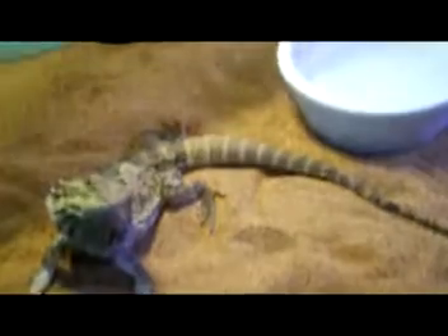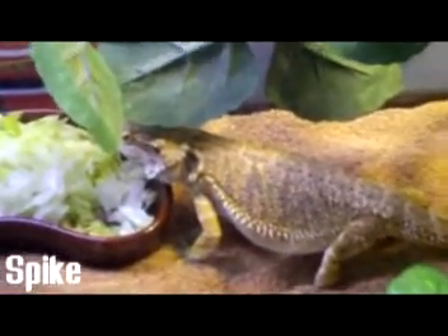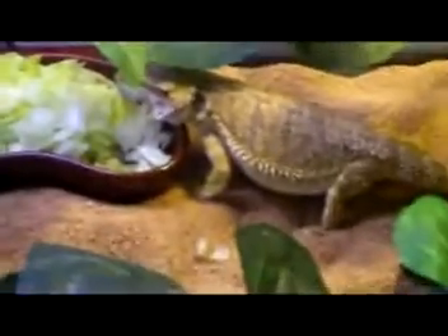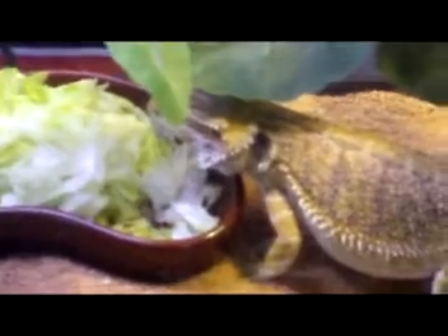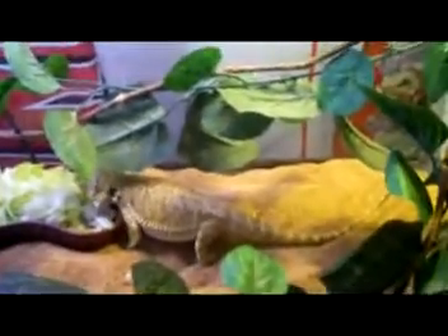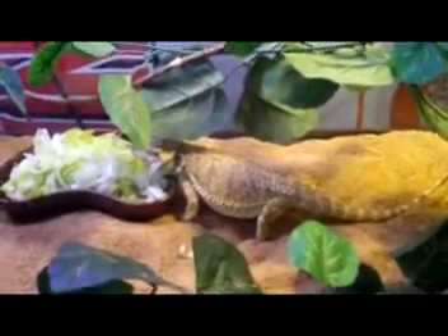We'll move on to Spike. Okay guys, so this is Spike. He's eating a salad, and I got him a water dish too. I want to get him to start drinking water. And his setup — you can see the vines hanging and all that stuff. And that's him. So we're going to move on to some of the snakes.